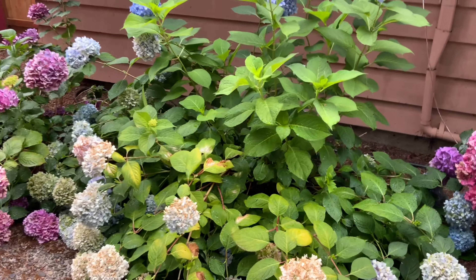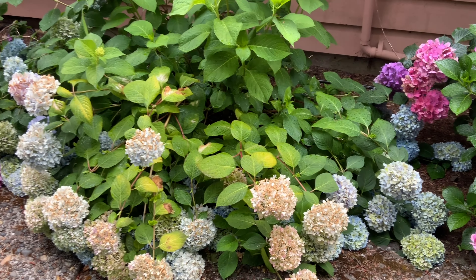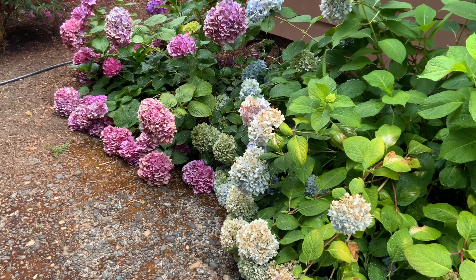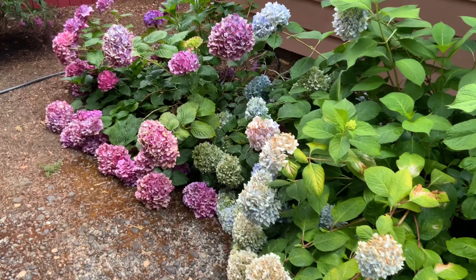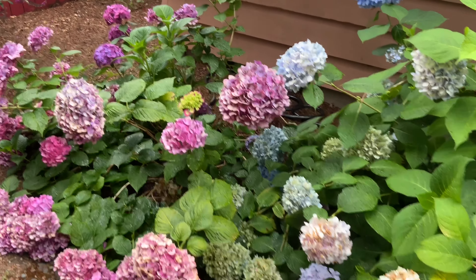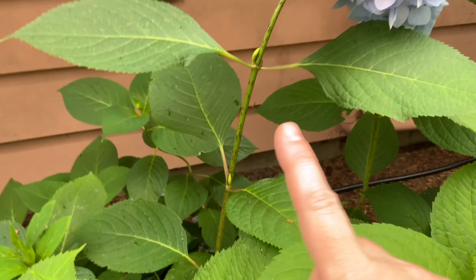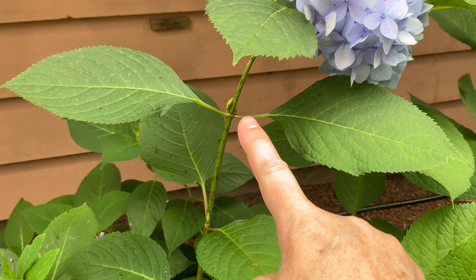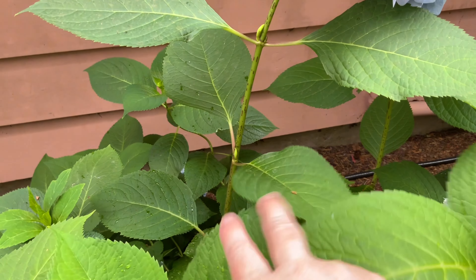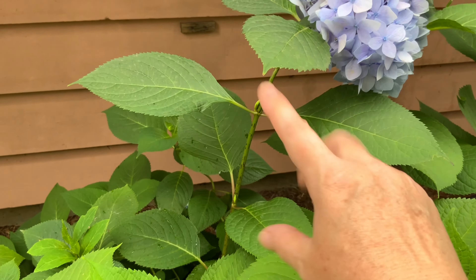If you plant hydrangea, try to plant them in an area where you can just leave them alone and let them do their thing. You can obviously deadhead them and prune them, but when you do that you cut off new growth — like right here, this may grow this year but that's probably going to be next year's growth. If I start hacking this plant back I'm going to lose all of next year's blooms.